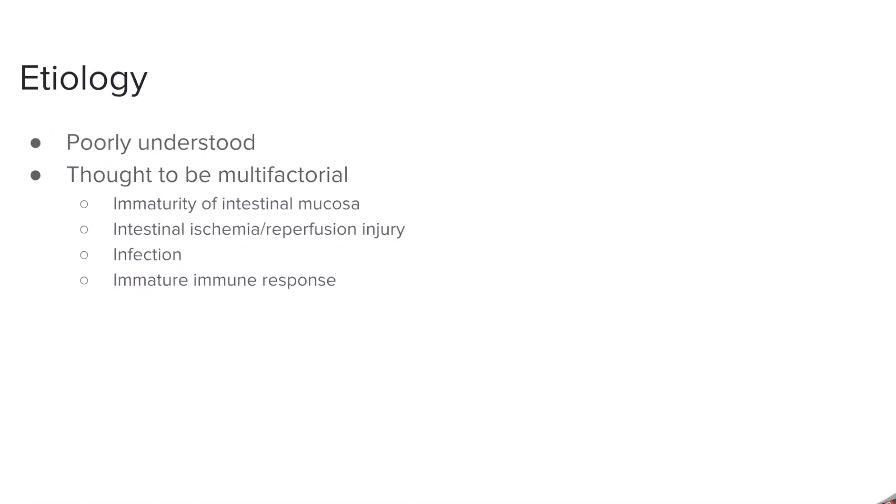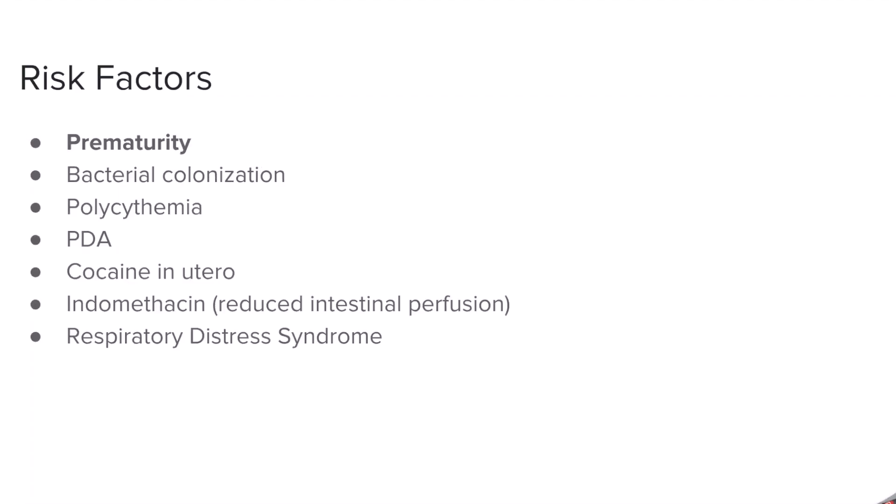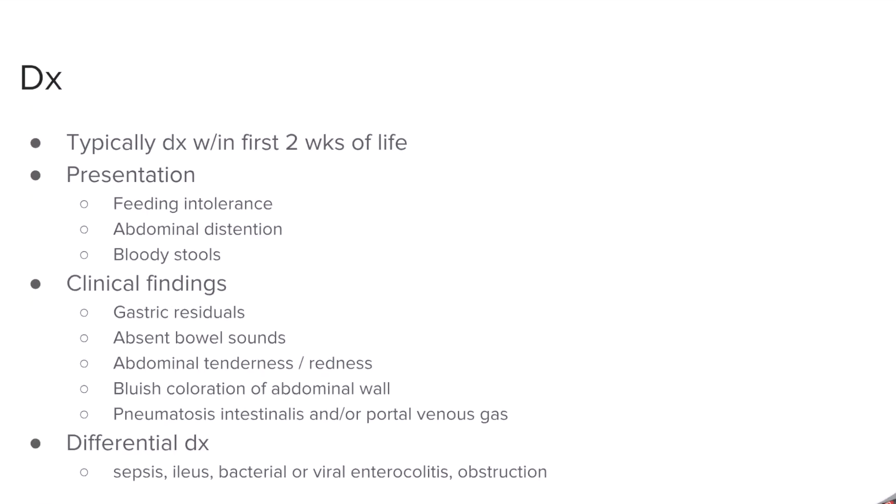For the etiology of NEC, it is poorly understood, but it is believed to be a multifactorial cause, partly because of the premature bowel as well as potential for infection due to a poor immune response. Some of the risk factors seen within NEC are primarily prematurity, followed by others that affect blood flow to the gut — even though it is an inside-out disease, where the inside of the colon is what's being affected. So you can have polycythemia, PDA, cocaine in utero, indomethacin, and respiratory distress syndrome as common risk factors. The inside-out phenomenon means the bacteria on the inside of the lumen of the colon cause the disease, not necessarily a vascular approach where the outside is being destroyed.